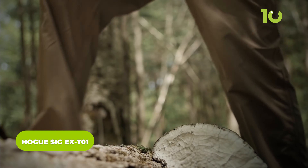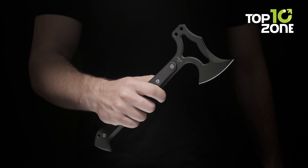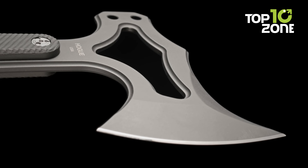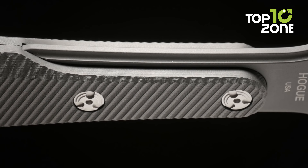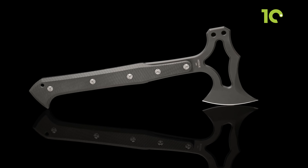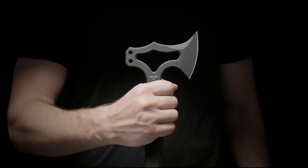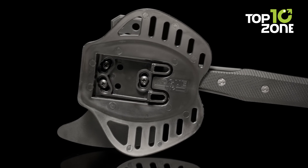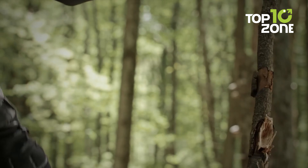Engineered with exceptional ergonomics, the Hogue Sig EX-T01 Tomahawk delivers precisely the striking force needed for any demanding task. Every curve and contour is purposefully crafted to optimize functionality, ensuring each strike is not only forceful but also precise. The textured handle adds an extra layer of finesse, allowing for a secure grip even when wearing gloves. Crafted from S7 blade steel, this Tomahawk is not only durable but exudes ruggedness, standing up to the most demanding situations. The Hogue Sig EX-T01 also comes with a unique sheath that goes beyond mere storage.